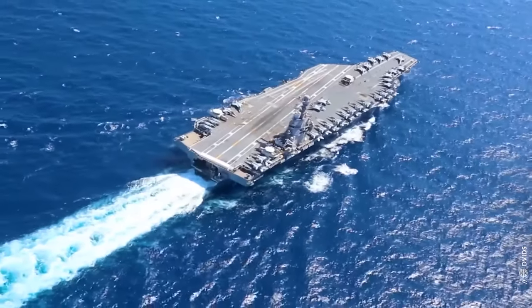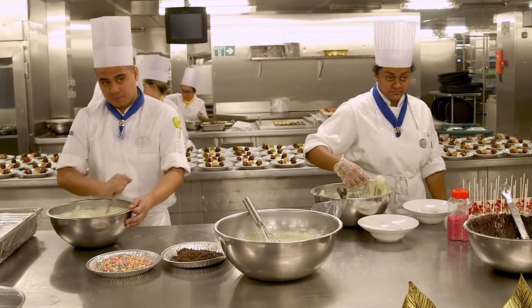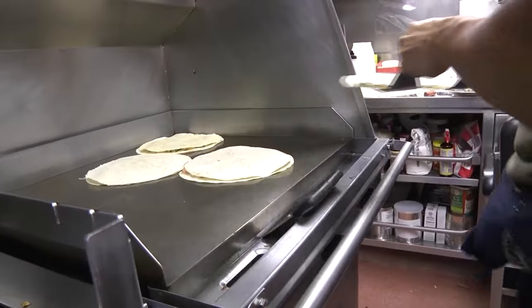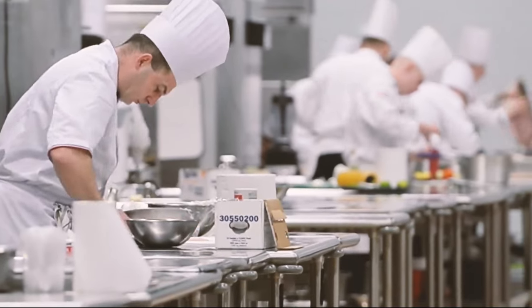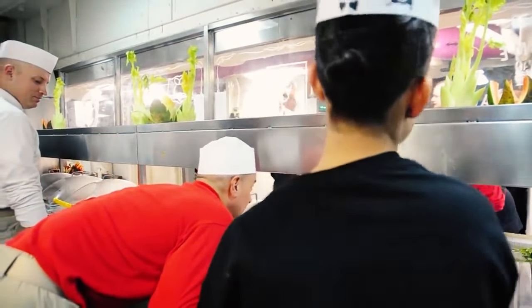The USS Gerald R. Ford is the latest and most modern carrier. Its galleys are modeled on those of the San Antonio-class amphibious transport dock. Aboard this bustling ship, only two galleys are active, saving a lot of space and resources while being more efficient. In older carriers, culinary specialists were expected to prepare meals separately for officers, chiefs, and the rest of the crew in decentralized galleys, making the process complicated with inconsistent food quality across each mess.